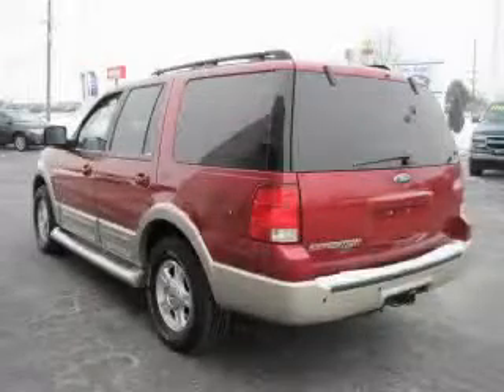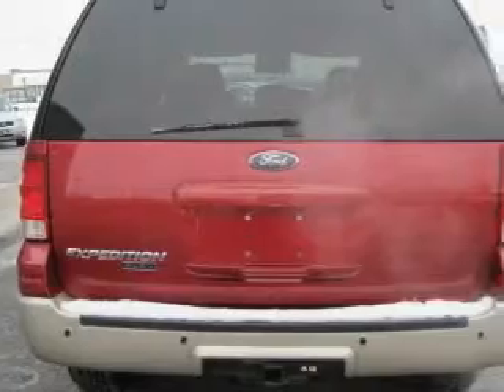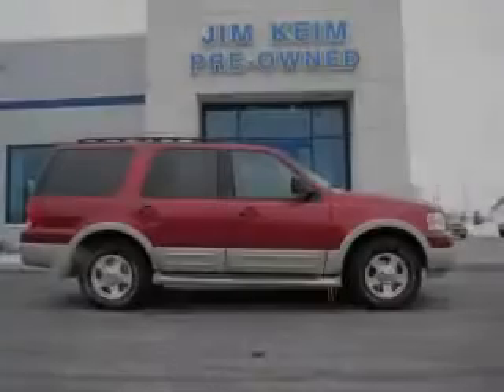The responsive 8-cylinder engine connected to a smooth shifting automatic transmission smoothly responds to your every instruction. Call now to find out how you can own this breathtaking SUV.